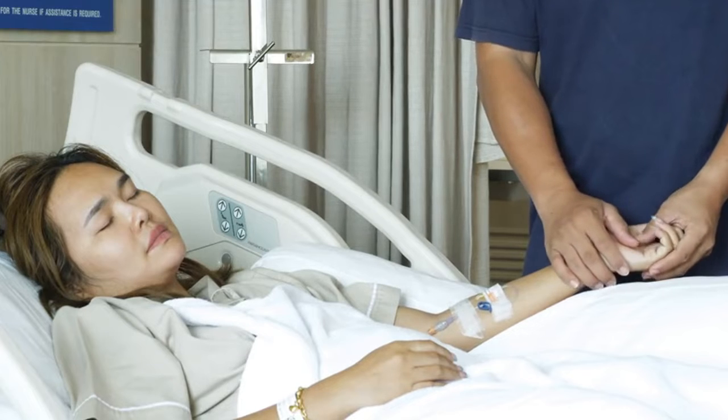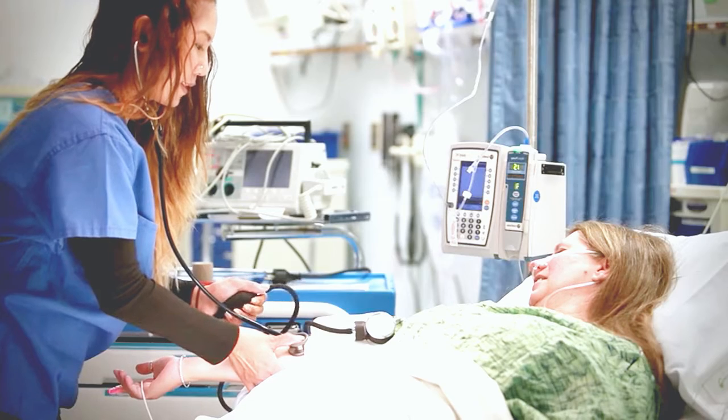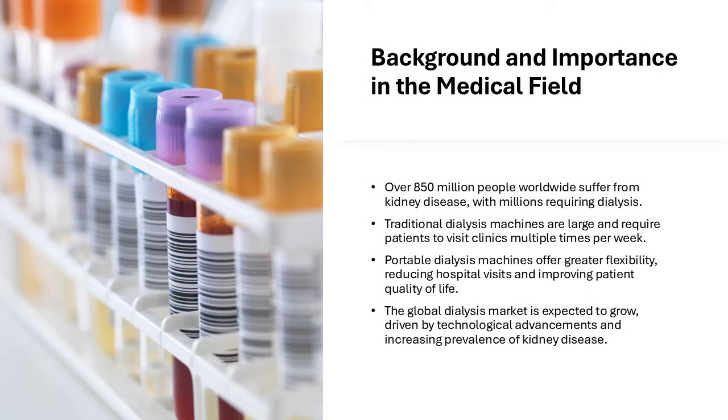Traditional dialysis treatments are time-consuming and require frequent hospital or clinic visits. Portable dialysis machines provide patients with greater freedom by allowing treatment outside of clinical settings. The dialysis market is expanding rapidly with projections reaching $16 billion by 2030.